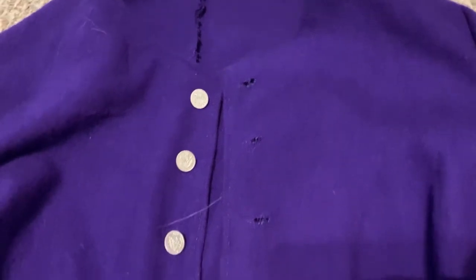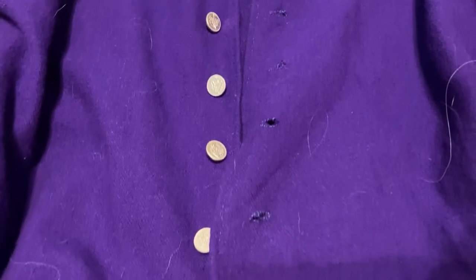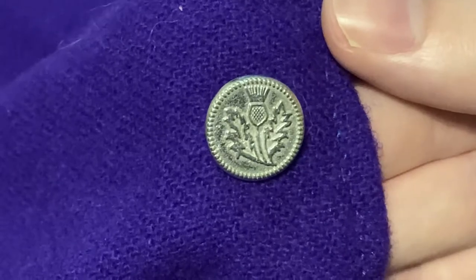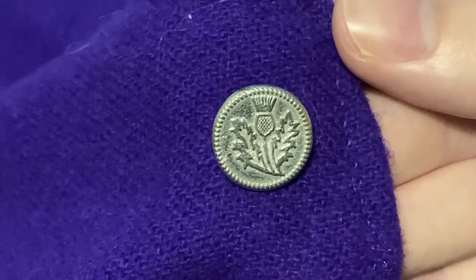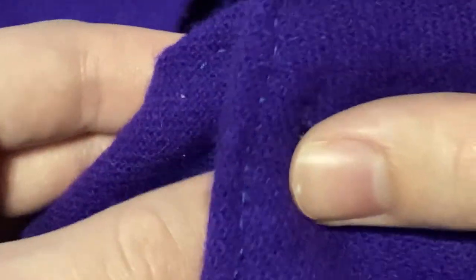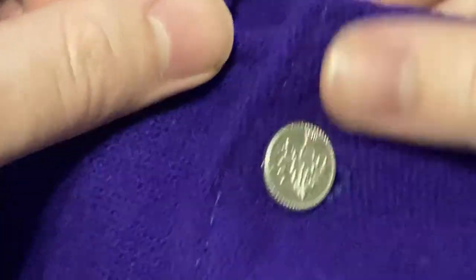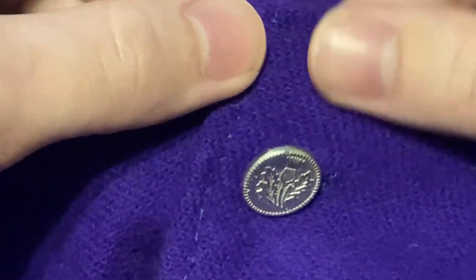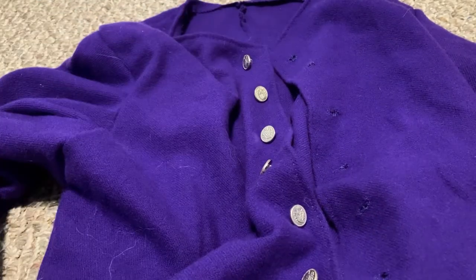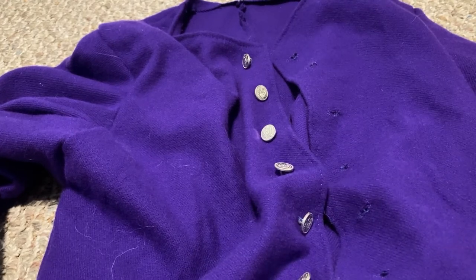This is a purple jacket, and of course back before synthetic dyes existed, purple dye was very expensive. Also, the buttons you may notice are a relatively fancy design. This jacket is made of purple wool flannel, sewn with blue linen thread, and it has these nice decorative pewter buttons. This one I actually made myself with quite a bit of help from my mom, and yes, I think it looks pretty nice.